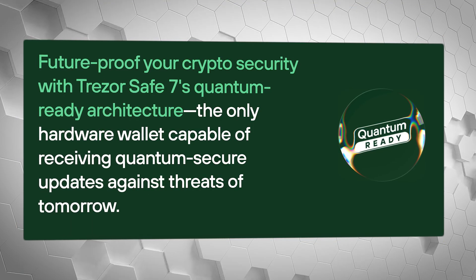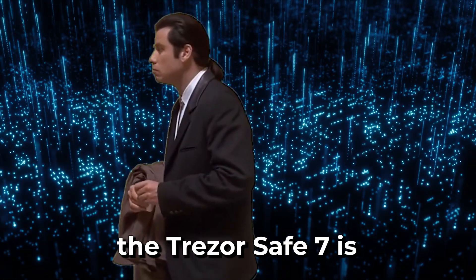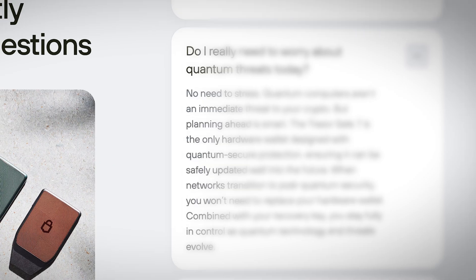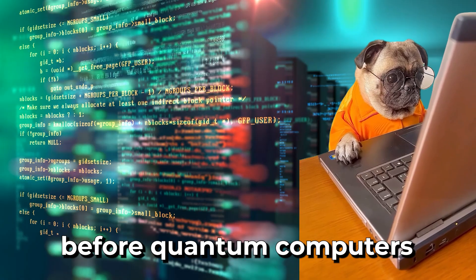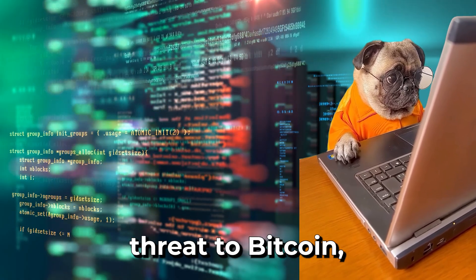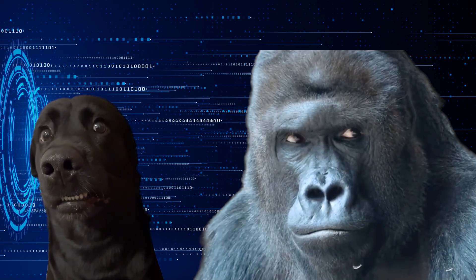Trezor is also marketing this heavily as the first hardware wallet built with quantum-ready architecture. But what does that actually mean? First and most importantly, the Trezor Safe7 is not quantum-proof. Trezor themselves are pretty honest about this fact. Quantum computing is not an immediate threat right now. Many experts think we have 10 to 20 years, or possibly even 20 to 50 years, before quantum computers might scale effectively enough to be a meaningful threat to Bitcoin. So what does the 'ready' part of quantum-ready actually mean?